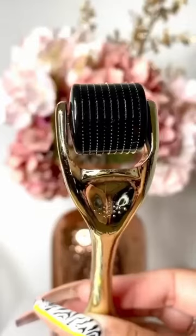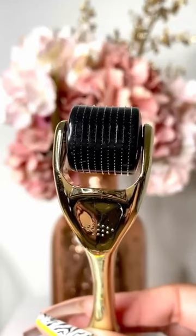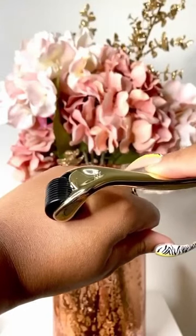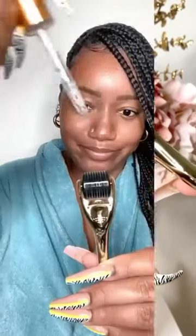Now let's get into this next product — this micro needling derma roller really surprised me. I was a little skeptical when I first got it because it has these tiny little needles on it and I didn't know how my face would respond. But I'm actually surprised at the results. This is supposed to help penetrate your serum and products deeper for faster results.